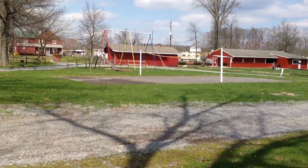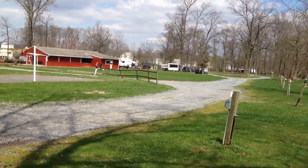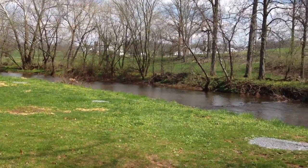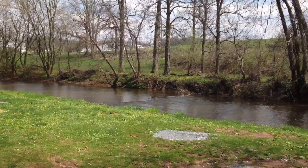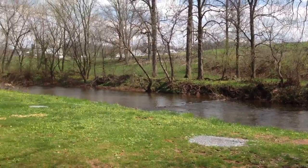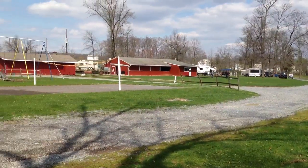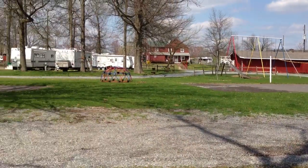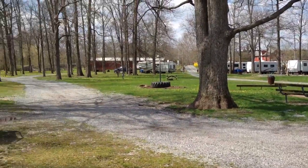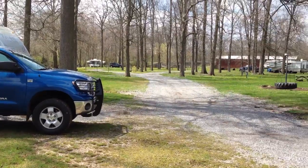They do have sewer sites, but they're the permanent sites. It's right next to this creek which is called Muddy Creek. Early in the season so it's quiet. There's a small playground, sites are level, and a gravel road.